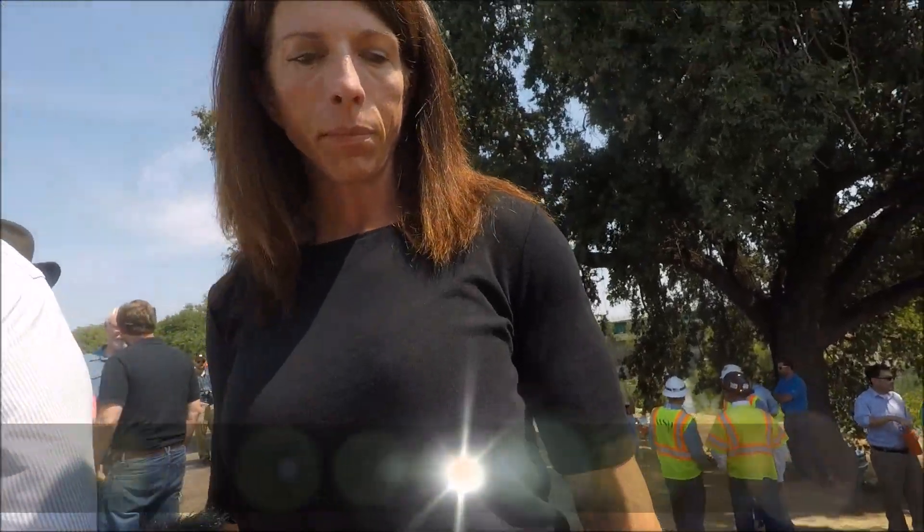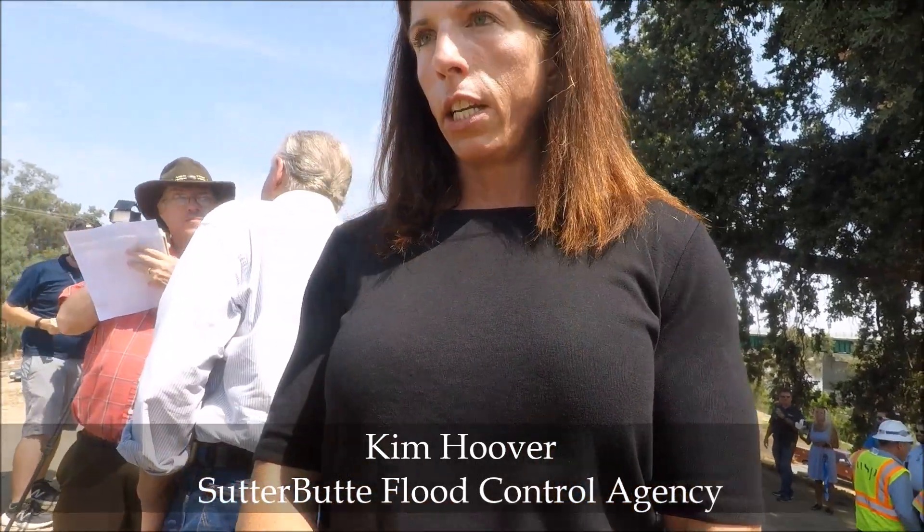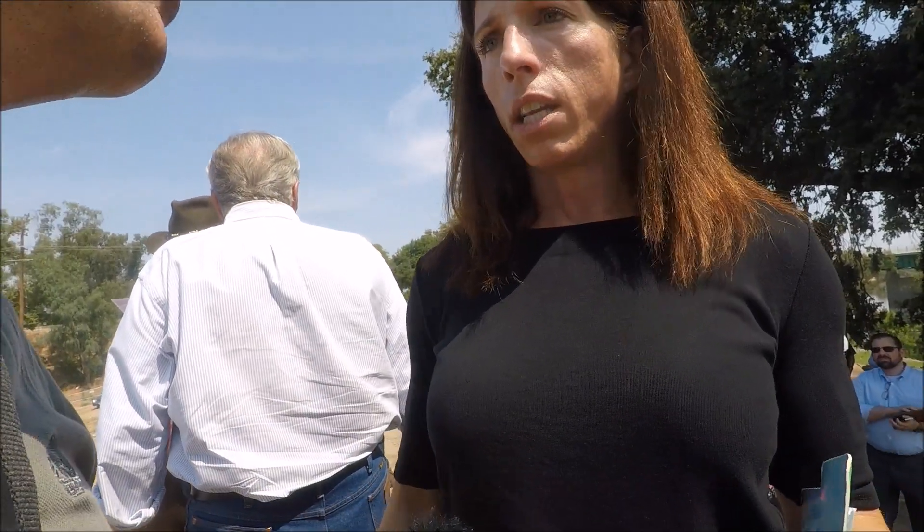Does this add any additional capacity to this levee system, or just ensures what we've got? It ensures what we have. The height of the levee is not a problem — the capacity is good. It was the duration of the time that the water, which never even increased above monitor stage in most cases, sat on these levees and put pressure on them. The problem with most of the levees around here is under-seepage and through-seepage, and that's what we're trying to address.